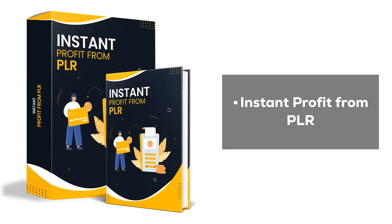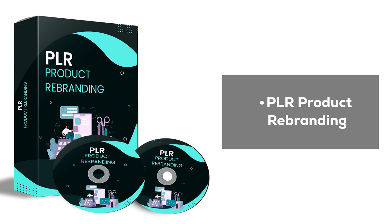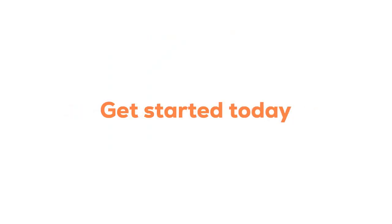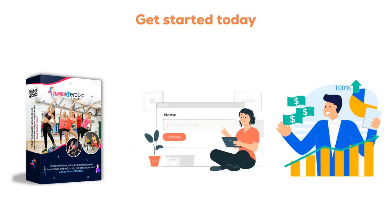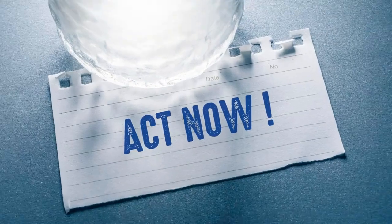Exclusive bonuses include: Instant Profit from PLR, Set Up PLR Product Step-by-Step Tutorial, and PLR Product Rebranding. You can use these bonuses in various ways to boost your sales. Get started today, buy this product, put your name on it, sell it, and keep 100% of the profit. Don't wait — grab your copy fast as the prices will increase soon. Act now.